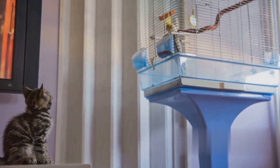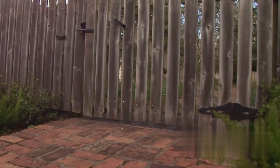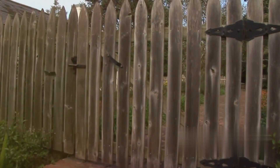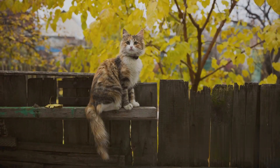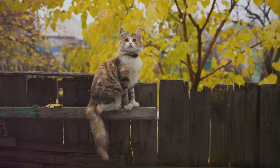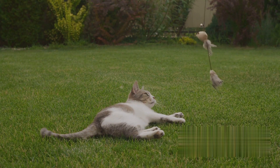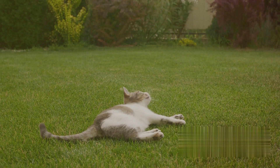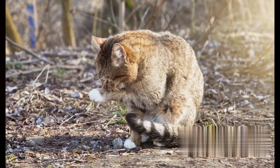Our second tip involves creating physical barriers. This doesn't mean setting up impenetrable fortresses — it's more about strategically placing deterrents like chicken wire or prickly mats in areas you'd like to keep feline-free. These barriers discourage cats from venturing into certain spots, but it's essential that they're safe and don't pose any risk of injury. After all, our aim is not to harm but to gently dissuade. Physical barriers can be a great solution, especially for keeping cats out of gardens.